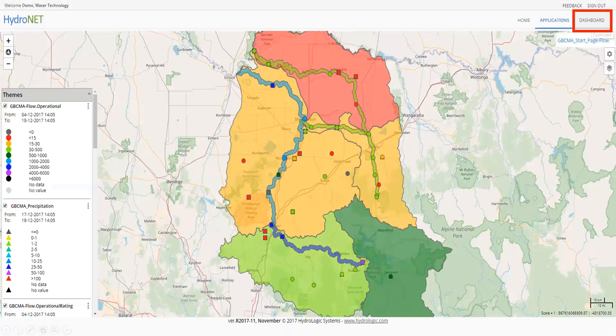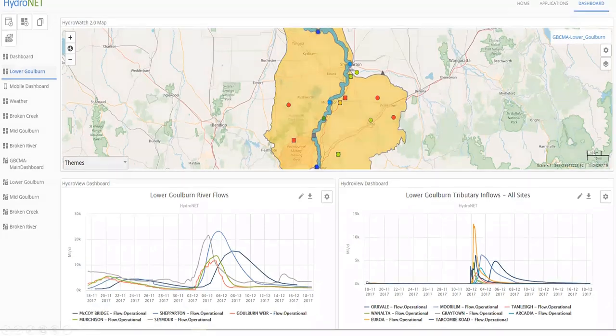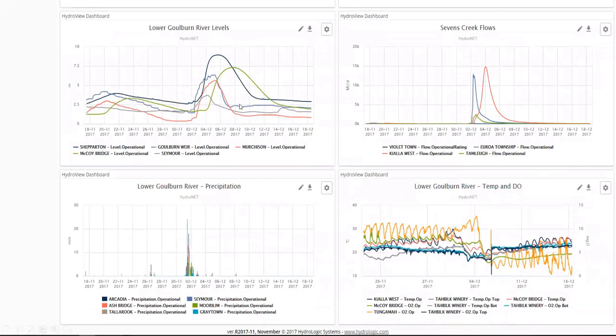Moving on to the dashboarding functionality. Normally a main HydroNet user sets up graphs and maps for non-technical users who just want a dashboard. This is an example dashboard created for Goulburn Broken CMA — the Lower Goulburn sub-management area — showing polygons for tributary status and a line for main stem status. Further down are graphs of Lower Goulburn River flows and tributary flows as two separate charts. Scrolling further shows additional charts for Lower Goulburn, Sevens Creek, precipitation, temperature, and dissolved oxygen.